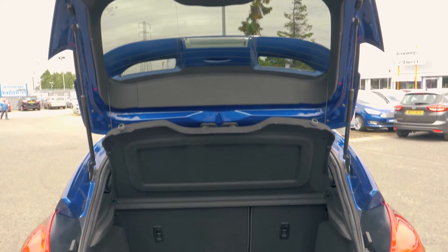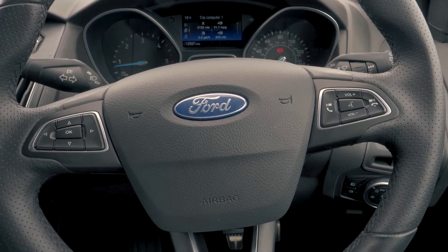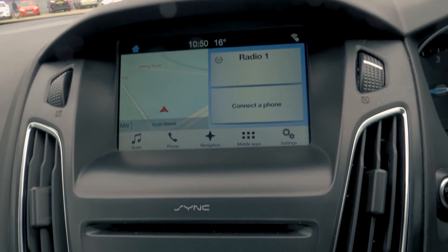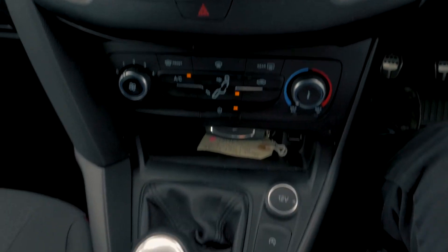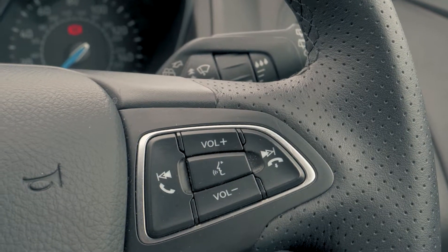There is plenty of boot space available, enough for most people's needs. There is a built-in SYNC 3 navigation system which is very easy to set up and use. It also has Bluetooth and USB connectivity so you can hook your phone up.